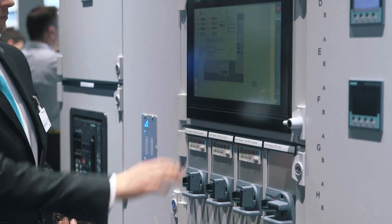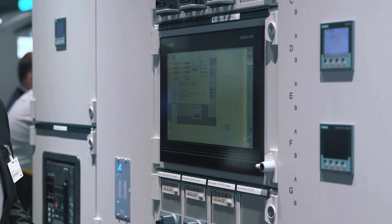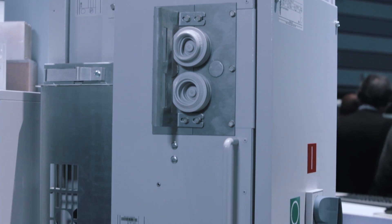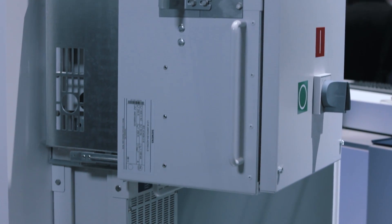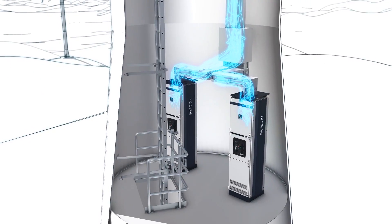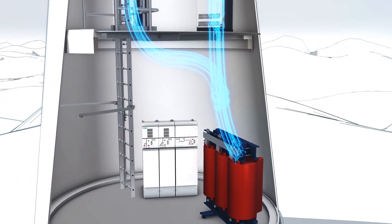The Civicon S8 switchgear and Civicon 8PS bus bar trunking system allow reliable, consistent end-to-end power distribution. Their modular design and communication-enabled components for integration in energy management systems, as well as process management systems, offer a wide range of possible applications.